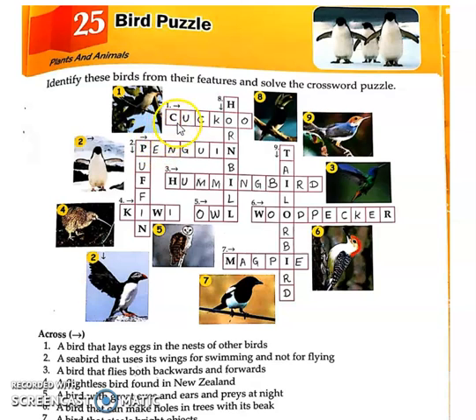So the first across answer is Cuckoo. Second across clue: a seabird that uses its wings for swimming and not for flying. The second crossword answer is Penguin.